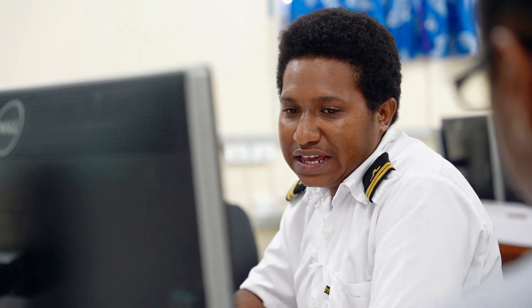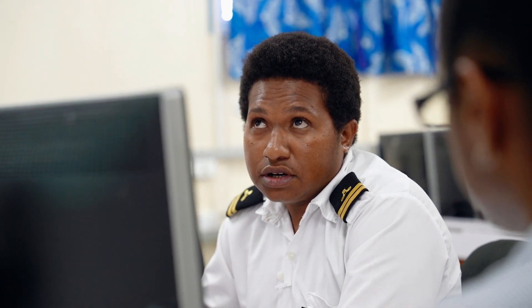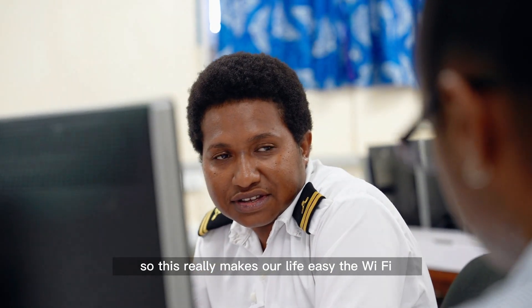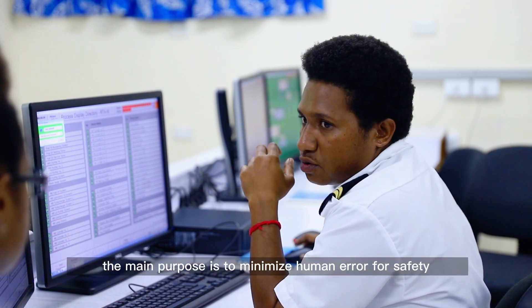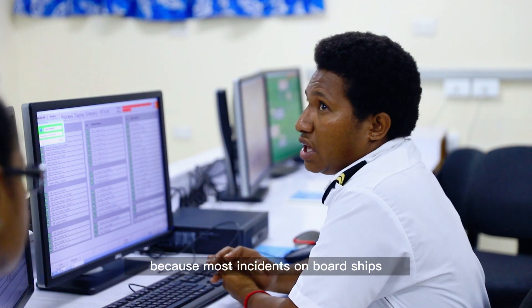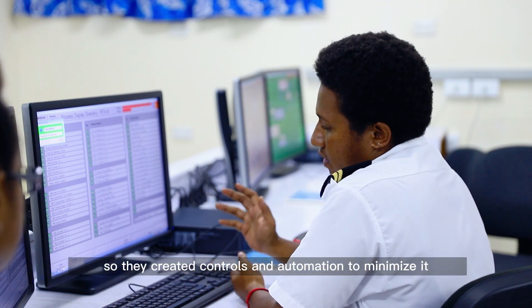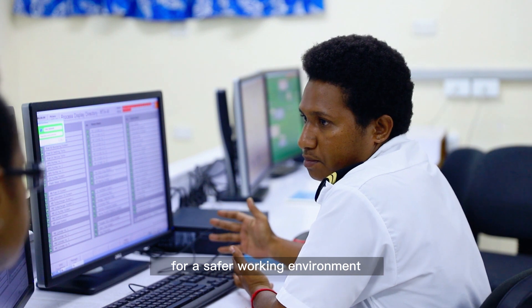Yes, we do rely on digital tools because if you're out at sea — like my last voyage, it was one and a half months, from one country to another — just imagine one and a half months without talking to your family. So Wi-Fi really makes our life easy. The main purpose of automation is to minimize human error for safety, because most incidents on board ships are caused by human error. So they created controls and automation to minimize it for a safer working environment.